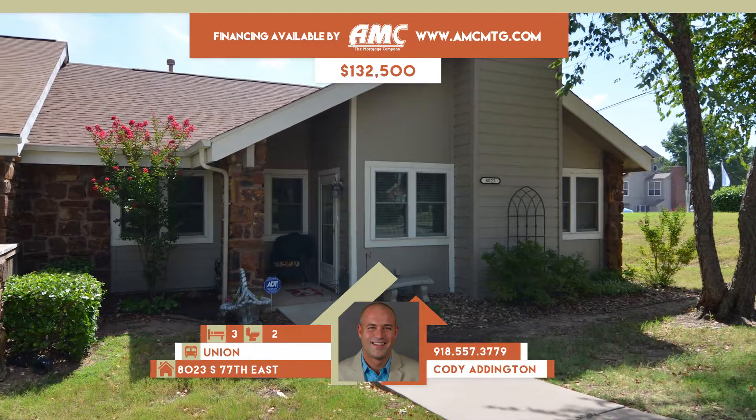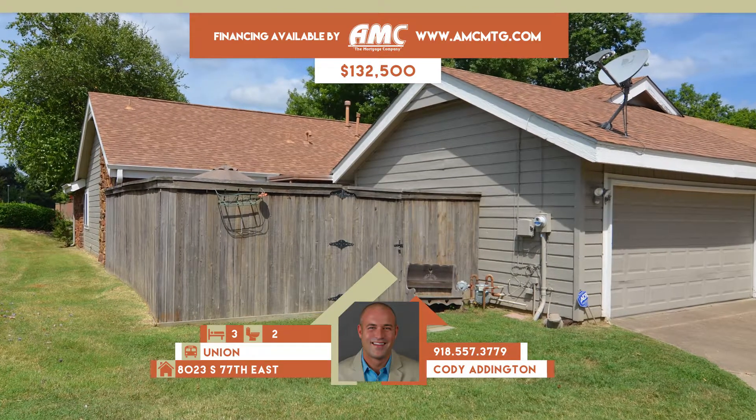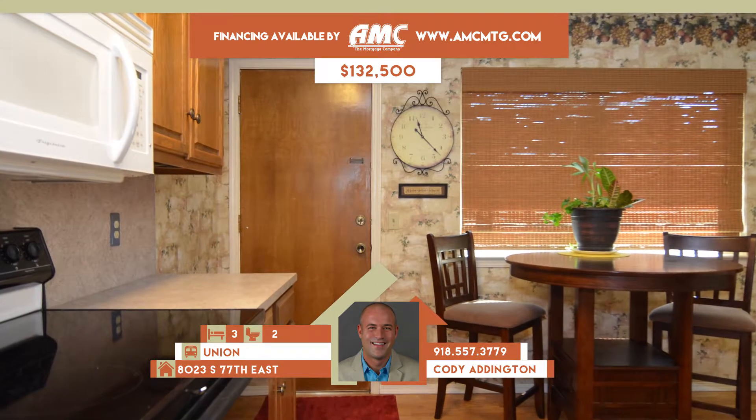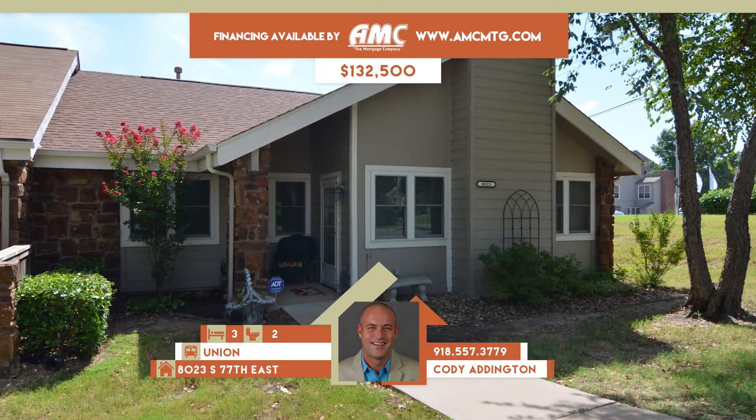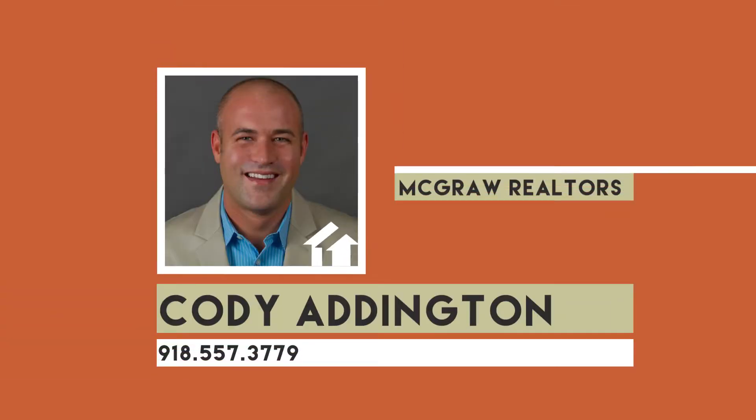8023 South 77th East Avenue. Lovely patio home in Rustic Meadows — great location with community pool, HOA $65 a month, and low utilities near shopping and restaurants. Home has newer heat and air, hot water tank, newer roof, laminate and tile, and vinyl windows. Formal living has wood floors and stone fireplace, open to formal dining. Kitchen has breakfast bar. Three bedrooms, two full baths. Union schools. Call Cody Addington at 557-3779.